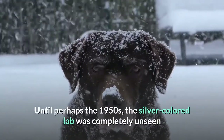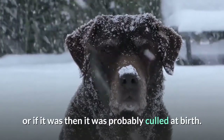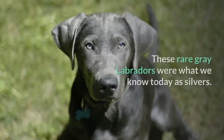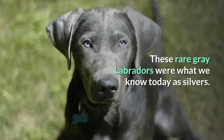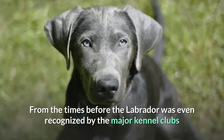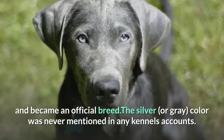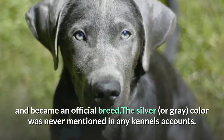Until perhaps the 1950s, the silver-colored Labrador was completely unseen, or if it was, it was probably culled at birth. These rare gray Labradors were what we know today as silvers. From the times before the Labrador was even recognized by the major kennel clubs and became an official breed, the silver or gray color was never mentioned in any kennel accounts.